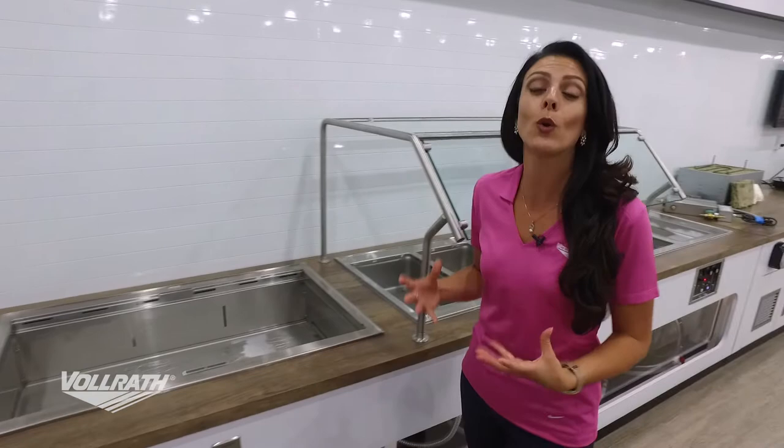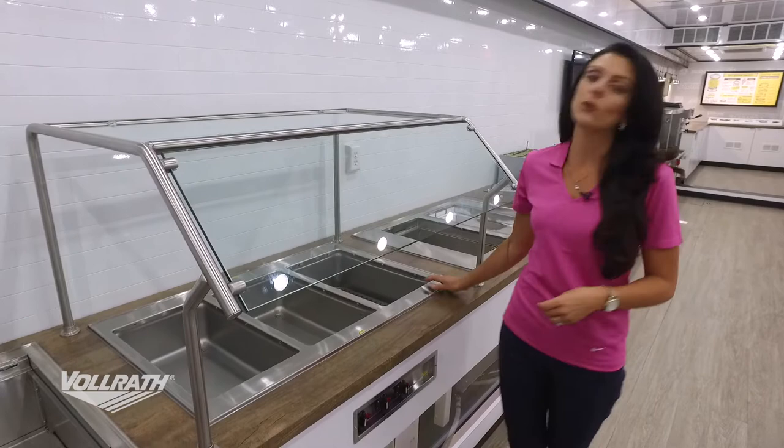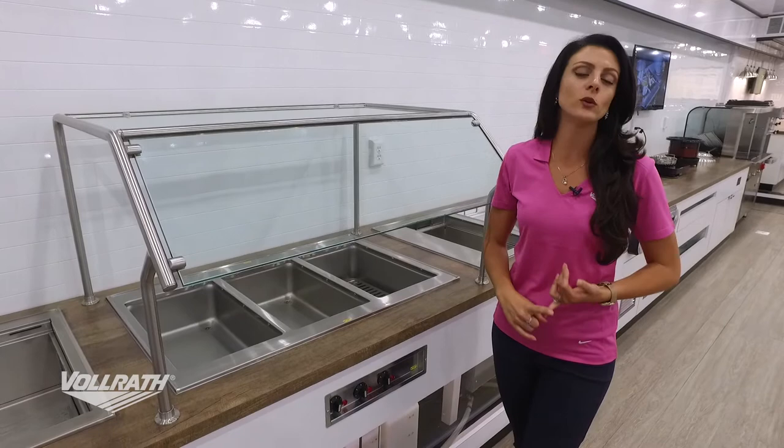The next things we'll talk about are our hot wells. With our hot wells we have two options: our standard steam wells, and now we also have our dry wells. Some options for our steam wells include manifolding the drain, infinite or thermostatic controls, and a really great auto fill system that will fill up to 12 wells all at once.